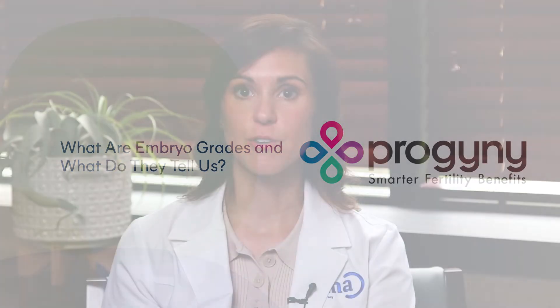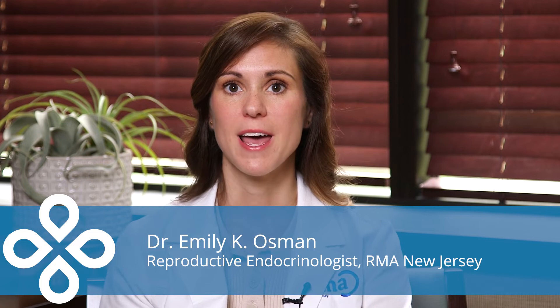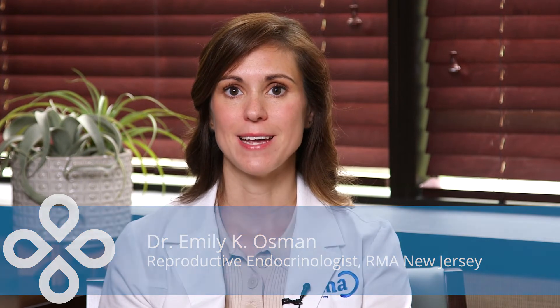Embryo grading, or morphological grading, is the process by which we look at an embryo underneath the microscope and grade the embryo based on how many cells are there, how expanded or hatched the embryo is outside of its shell that we call the zona pellucida. We also look at the cells that comprise the inner cell mass, which will go on to develop into the baby itself.